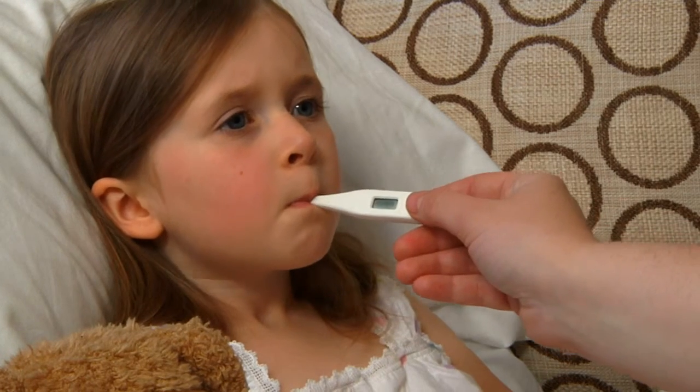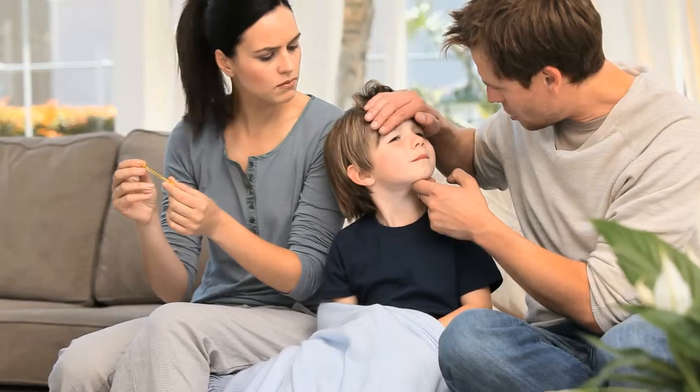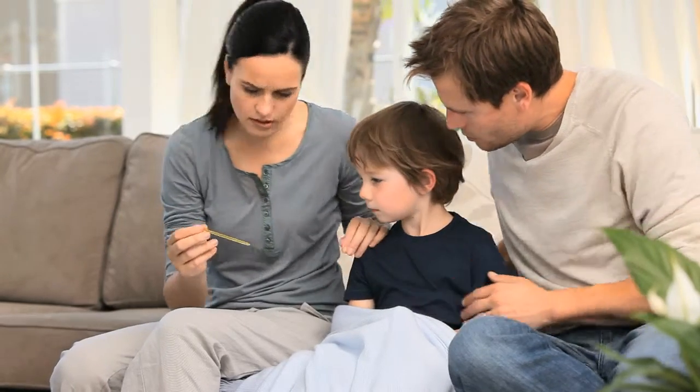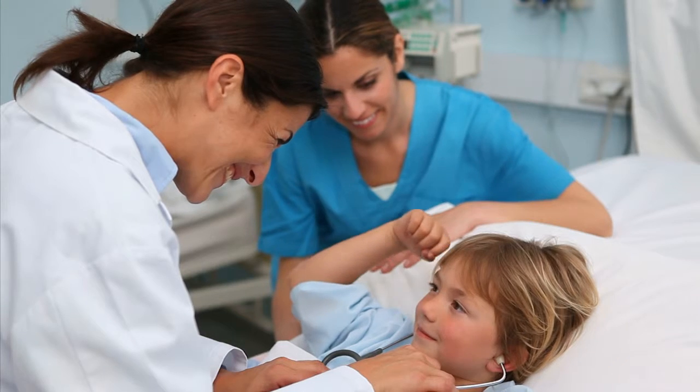While traditional thermometers are generally accurate, they require parents to continuously disturb a child that is not feeling well and are subject to user error. This adds to parents' emotional anxiety and worry for their child's well-being. Dr. Aris Iliadis agrees, saying a 24-hour temperature monitor that continuously records a child's temperature readings could alleviate many of the concerns of parents caring for a sick child.